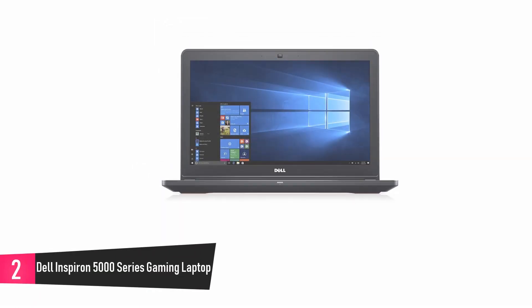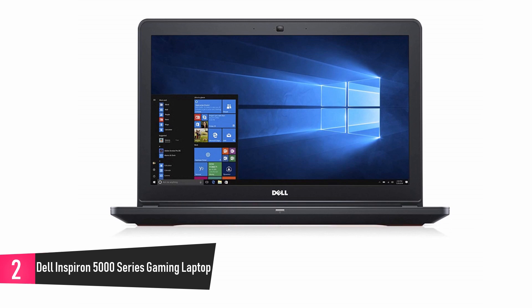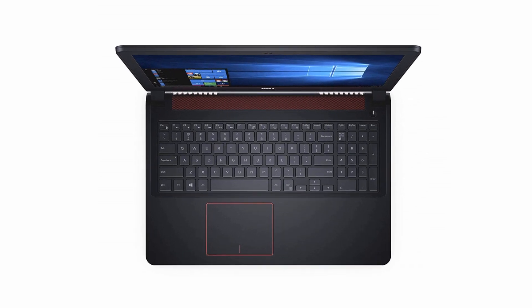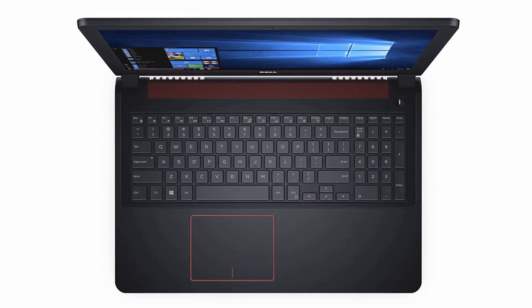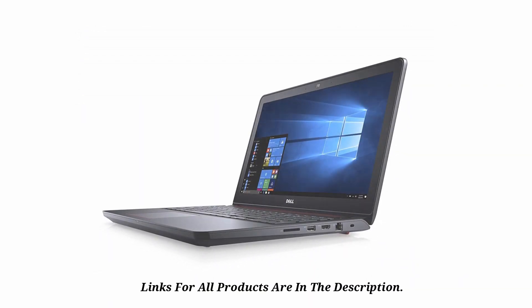At number 2, the Dell Inspiron Gaming Laptop. This portable laptop with all the powerful features you need for your gaming experience has been specifically designed to play, to work, and to help you become more creative and productive. It is very thin and lightweight, and the design is very stylish and elegant. The keyboard is backlit, and with the mount at the bottom, you can be assured of even more comfortable typing and editing.